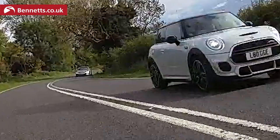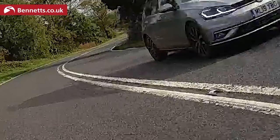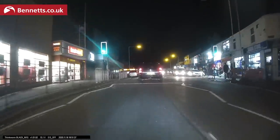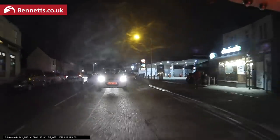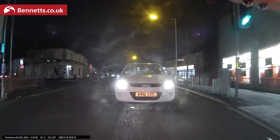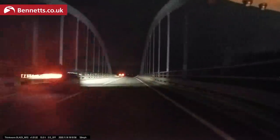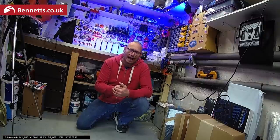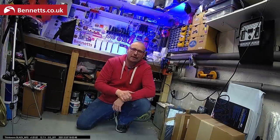Clarity at speed is pretty good with number plates often holding detail. Night footage is good, though as you'd expect other vehicles' headlights can flare out those number plates. This is how the audio sounds on the Thinkware M1 in the shelter of my garage about two metres away from it.